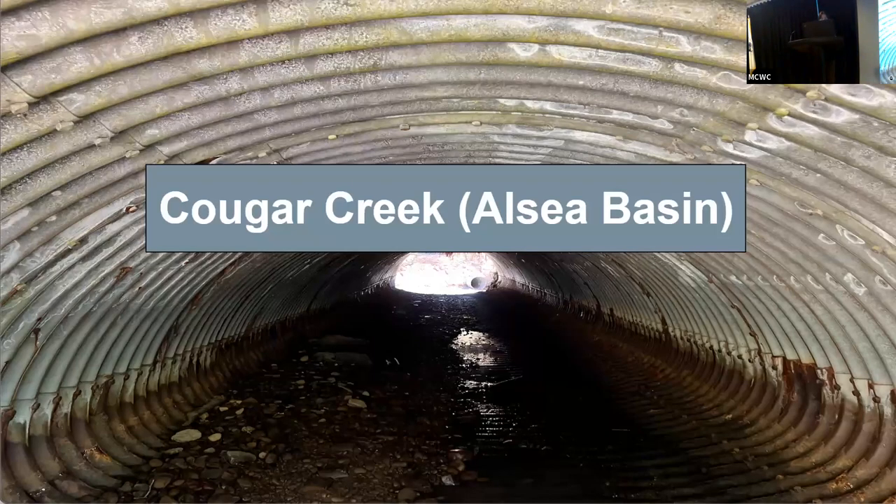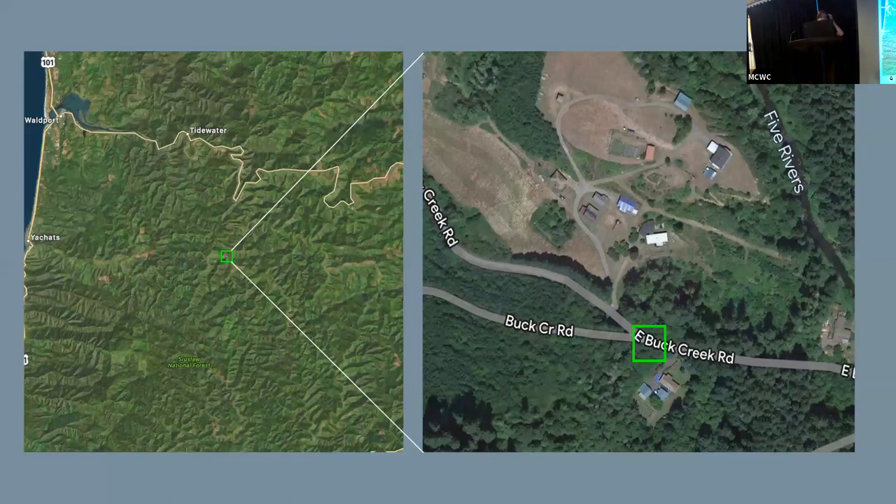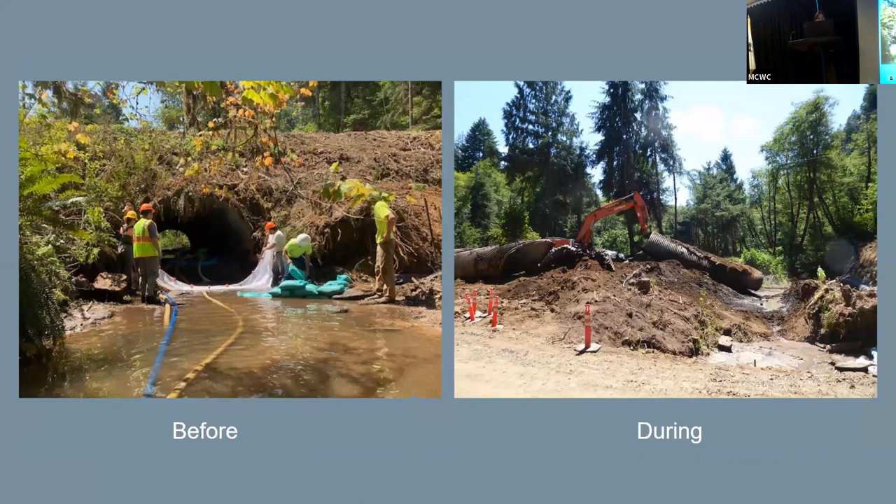The next project I'll be going over is Cougar Creek, located inland of Yachats on private property and neighboring Siuslaw National Forest. Culvert replacement, as Una touched on, is another process that's really important to Midcoast's work, particularly when it poses a barrier to aquatic organism passage. The removal of culverts that are passage barriers can improve habitat connectivity, allowing aquatic organisms to access good potential habitat. This project has been going on for years, but I was really lucky to witness the actual removal of the culvert.